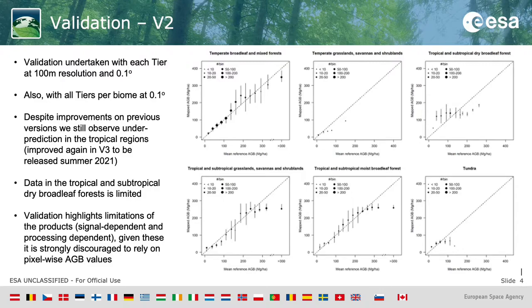The plots you're seeing here are for the per-biome validation for 2017 on version two of our maps. We are very close to releasing version three of our products and do see an improvement in the validation, but I don't have the plots to show you just yet because it's still ongoing. In version two, despite improvements from previous versions, we're still observing an under-prediction in the high biomass area of the tropical and subtropical regions, with an improvement again on this in version three.